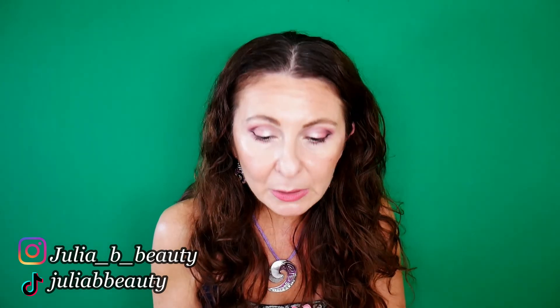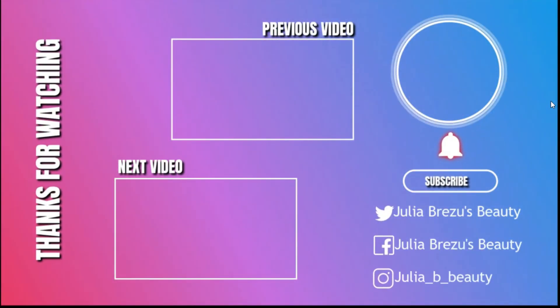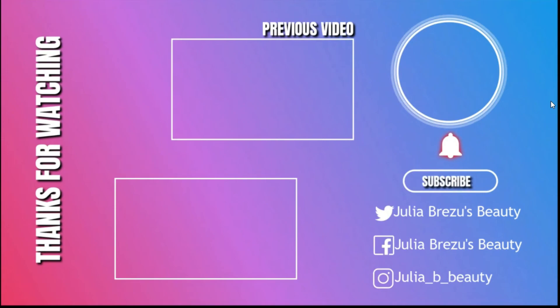If there's a particular product you'd like me to review, please let me know. Maybe I'll do a wear test for the Lancôme foundation and concealer. This is all for today — thank you so much for taking the time to watch. Don't forget that the most beautiful makeup is your own smile, and please be kind to each other. Take care, bye!